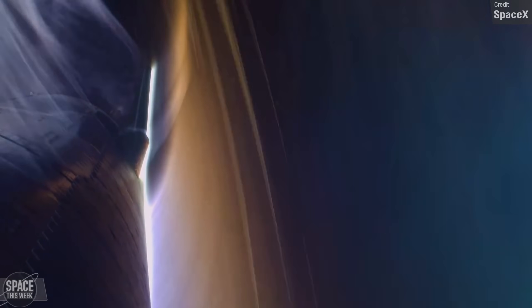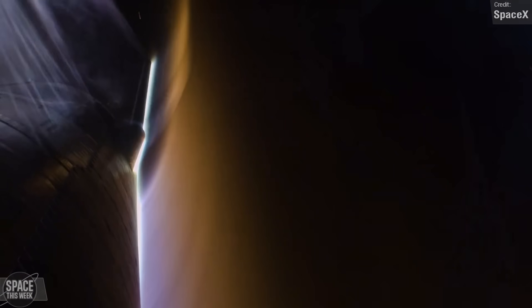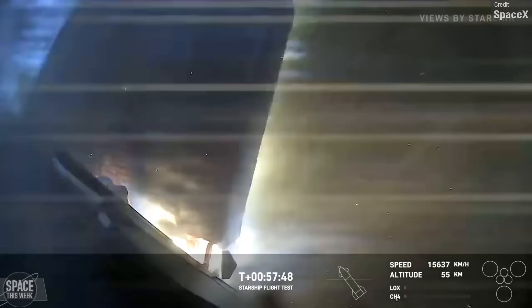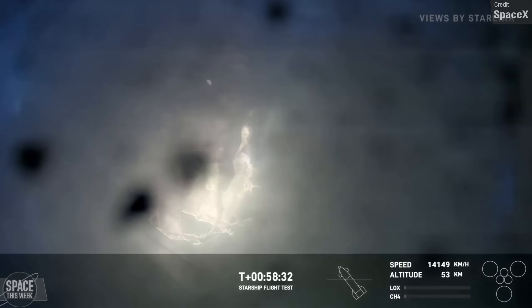But this time, Ship 29 hit the atmosphere at the right orientation, thanks to the implementation of more attitude control thrusters, and the re-entry was controlled. As the vehicle descended through, we did start seeing some damage occur — the flaps took on some rather visible damage from the extreme heat, which then ended up splattering and cracking the camera lens, with the stainless steel becoming molten in places. As I watched the livestream, I honestly was expecting the vehicle to eventually succumb to the heating — but no! Starship survived!